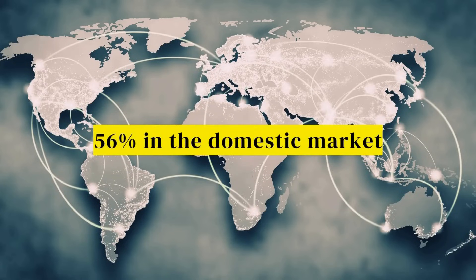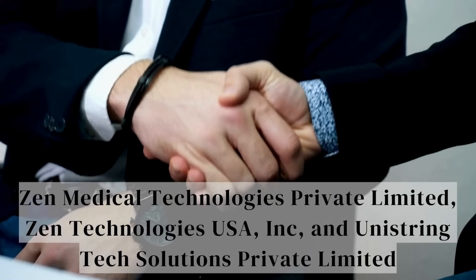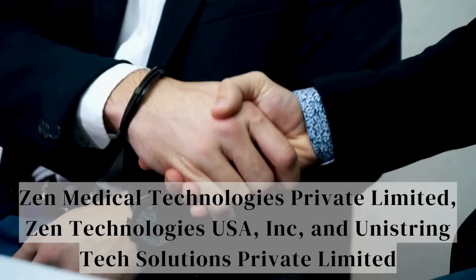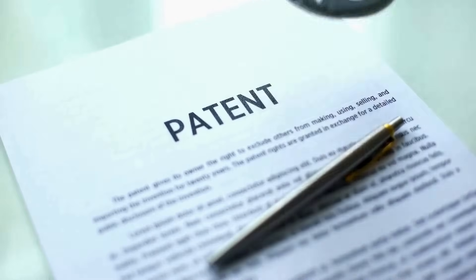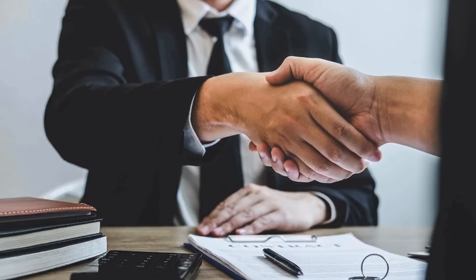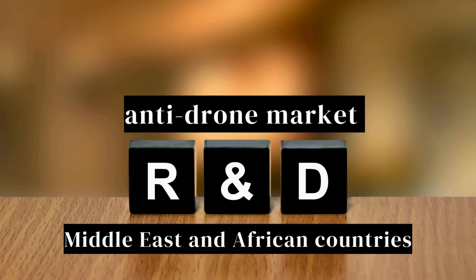The geographical split shows a balanced 56% in the domestic market and 44% overseas. Subsidiaries including Zen Medical Technologies Private Limited, Zen Technologies USA Inc., and Unistring Tech Solutions Private Limited are expanding their reach. With 110-plus patents filed, including development of anti-drone system technology, Zen Technologies is pushing the boundaries. Their clientele includes the Ministry of Defence, Government of India, armed forces, security forces, and paramilitary forces. They aim to dominate the anti-drone market through continuous R&D investment and plan to expand their presence in the Middle East and African countries.